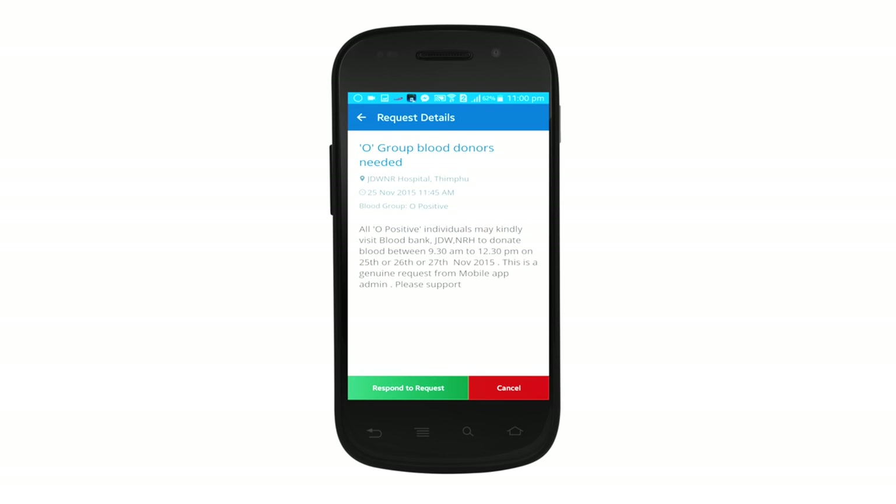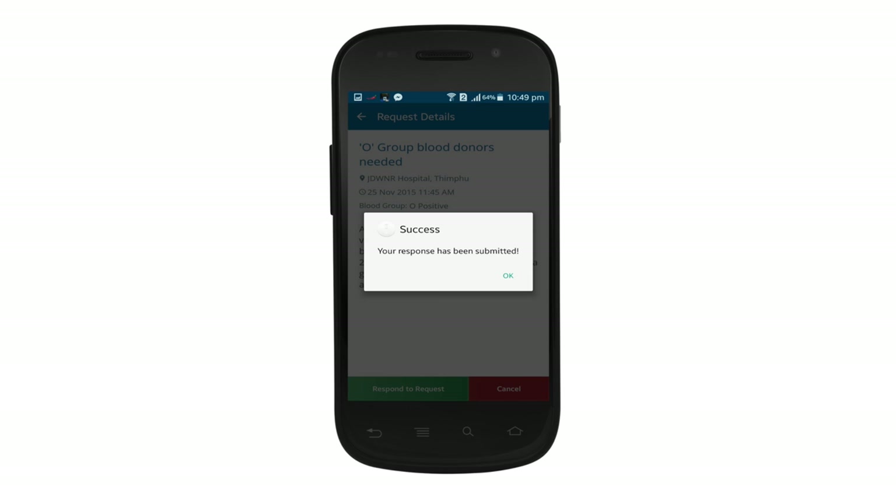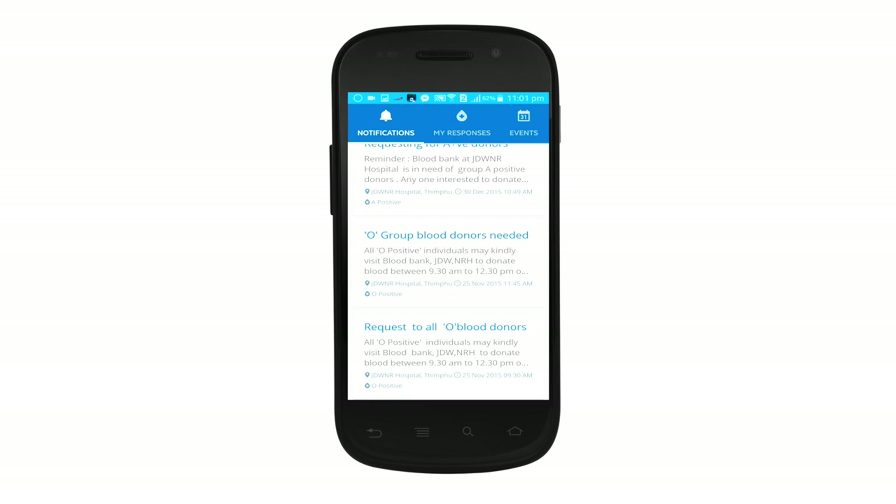If you'd like to donate blood, click on the Respond to Request button and quickly visit the respective blood bank.